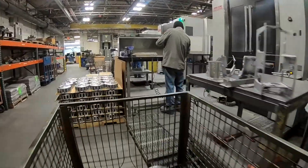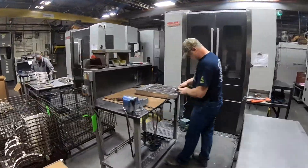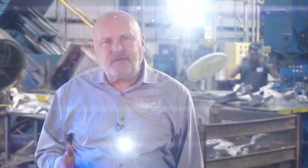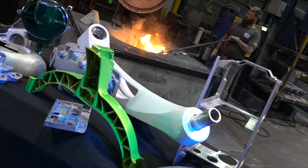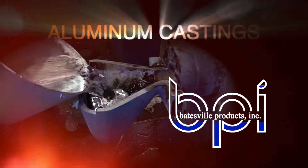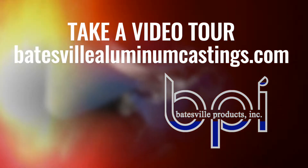We have a complete machine shop — it's state-of-the-art, as nice as any machine shop in the country. We do all the secondaries: polishing, powder coating, all the add-ons, and we do that all from one source. I am Tim Weber from Batesville Products, and we are experts in aluminum castings. Come and see why Batesville Aluminum Castings is the top American aluminum casting expert for your medical device needs.